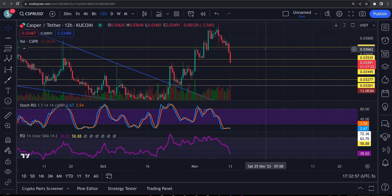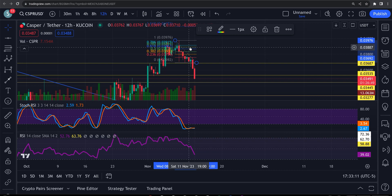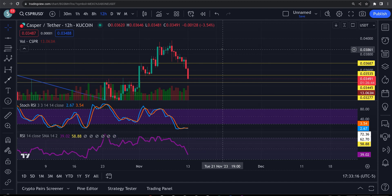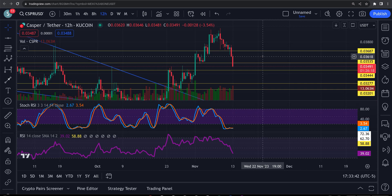Everything is pointing towards this correction being very close to being over. Do we have any kind of ABC in here? Let's take a look. I don't really see an ABC — usually after five waves up you have an ABC corrective move come in, but this looks just like a straight-down correction. I'd watch for the 0.034 — I believe that's going to be very strong support. Worst case scenario right down here at 0.03411. Both of these areas are super support, and I'd watch for a bounce to start from there.